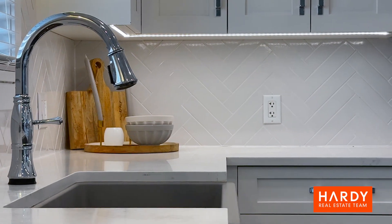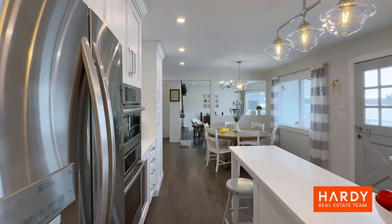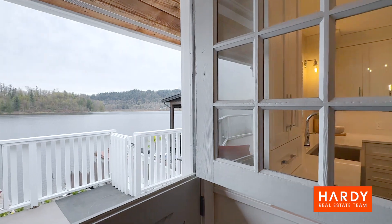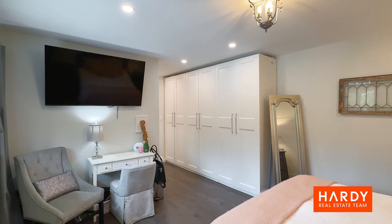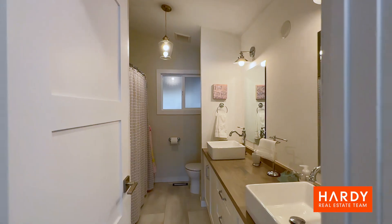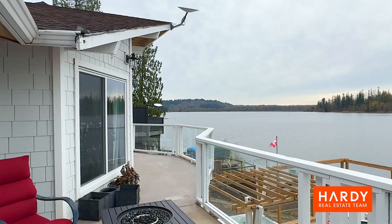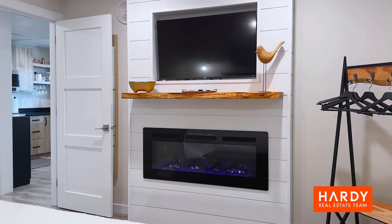You've got your pot filler at the stove, top-end appliances, and of course all of your working space is looking right at the lake. The space for the Airbnb is absolutely unreal, with its own separate entrance.